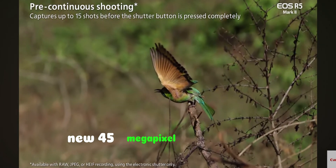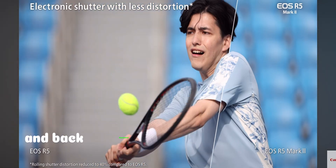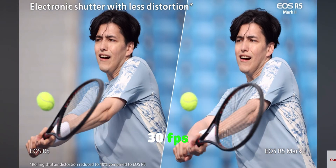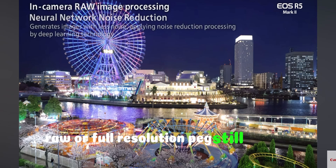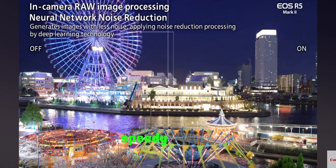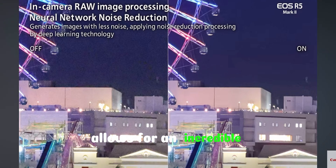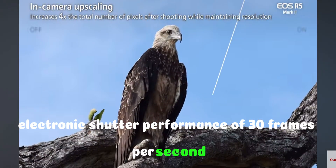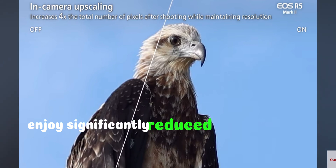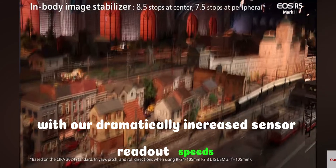New 45 megapixel CMOS sensor: this new full-frame sensor is stacked and back-illuminated, allowing for incredible electronic shutter performance of 30fps RAW or full-resolution JPEG still images. Enjoy significantly reduced rolling shutter distortion with dramatically increased sensor readout speeds.